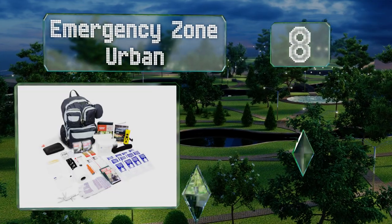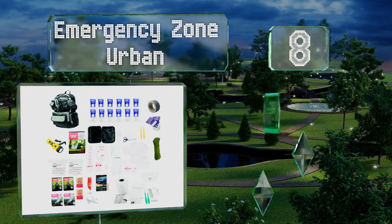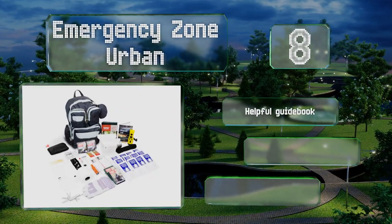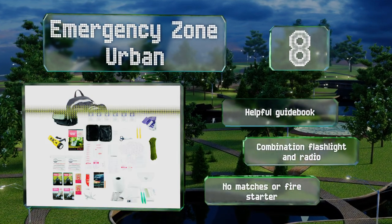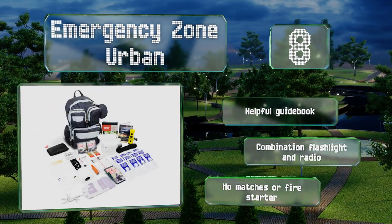Coming in at number eight, most survival bags focus on the possibility of getting lost in nature, while the Emergency Zone Urban recognizes that for many people surviving in the city will be the issue. It has everything you need while you wait for help, including a deck of cards to pass the time. It's got a helpful guidebook too, along with a combination flashlight and radio.